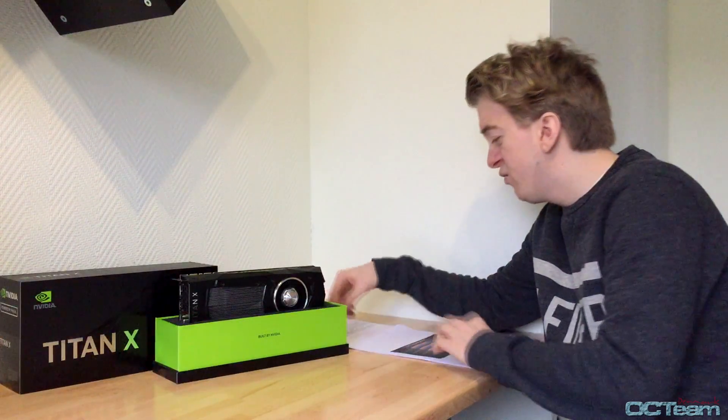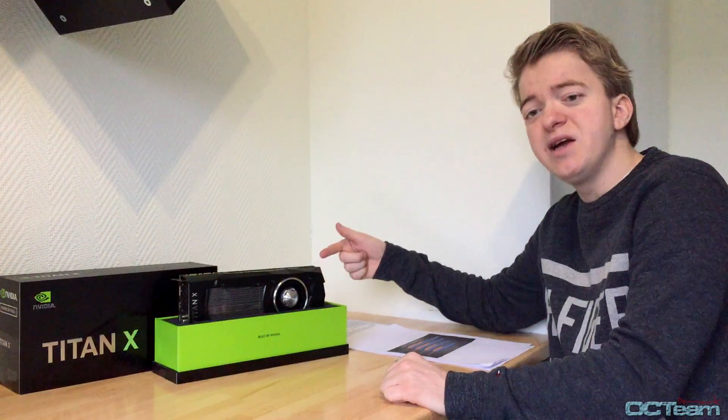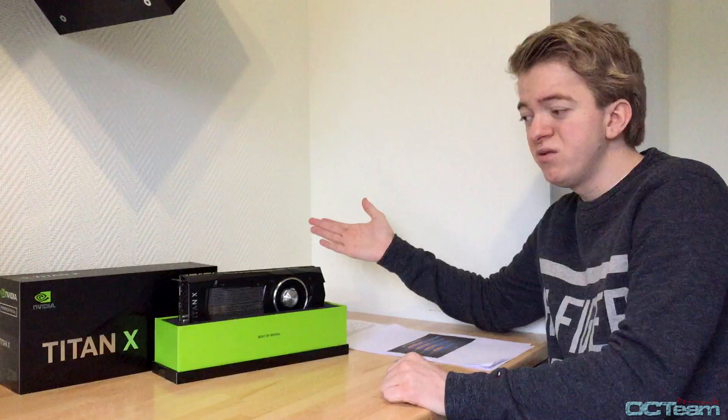Well, if you liked the video, leave a like. If you have an idea for what I should make next time, leave a comment below and tell me about it. Should it be 2 Titan X? Should I be water cooling this beast? Well, who knows? Leave a comment and we'll see you next time.